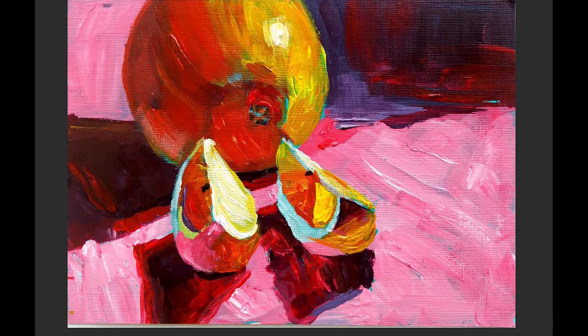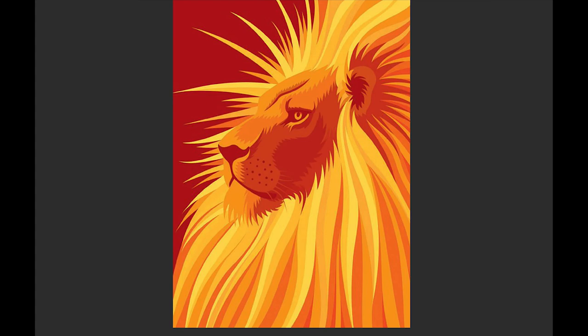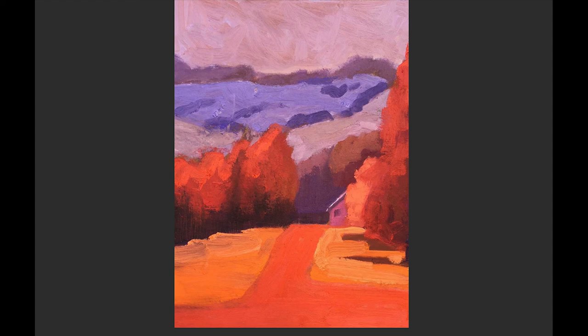You can find analogous colors out in nature, photographs, and paintings — for example, red, orange, and yellow together, or purple, blue, and green. There are no unrelated colors in the mix; they're all colors that work together.